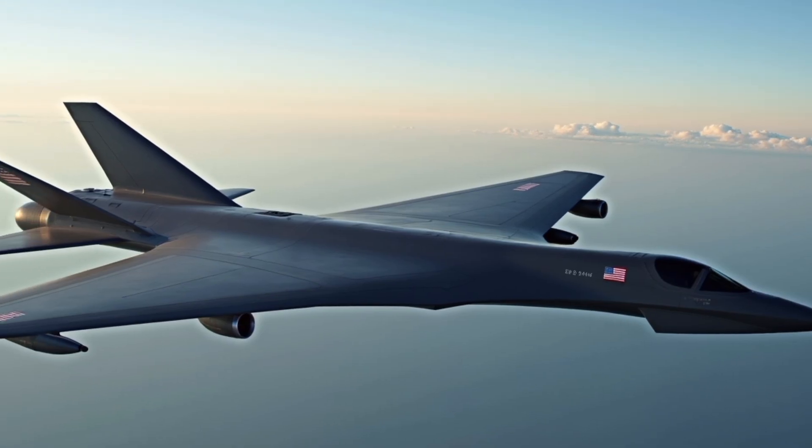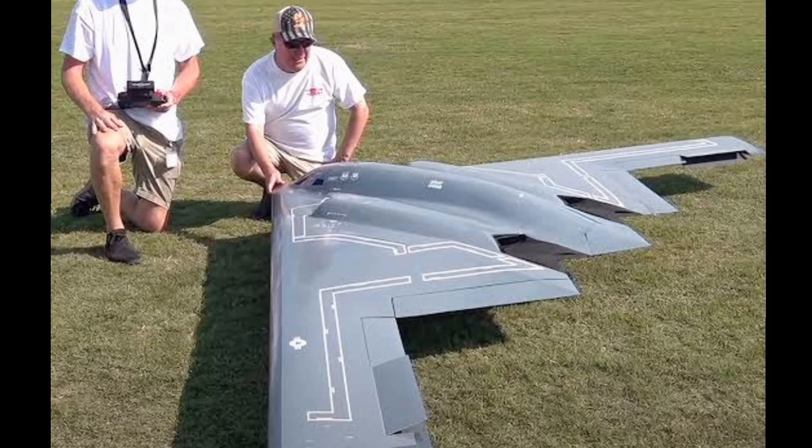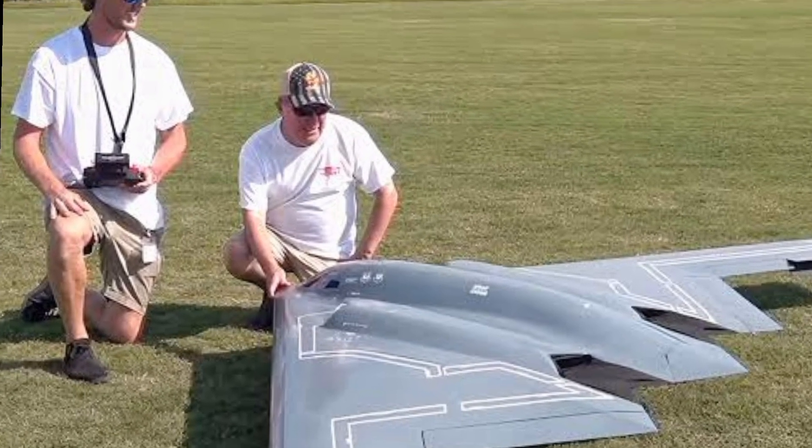With a range of over 6,000 miles on a single fuel load and the ability to refuel mid-air, it can strike any target on Earth from the U.S. mainland without ever landing abroad.